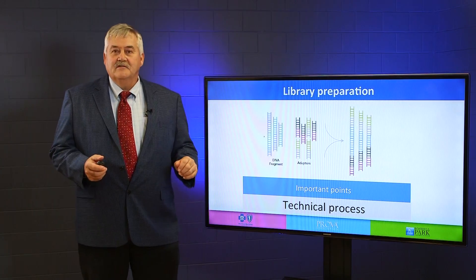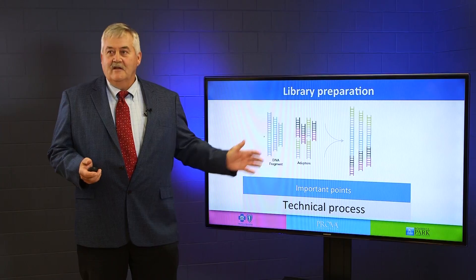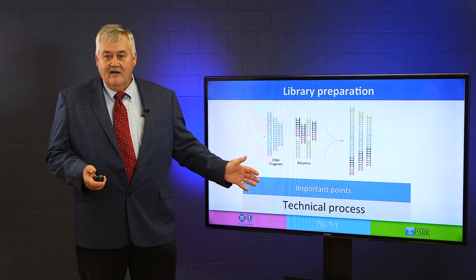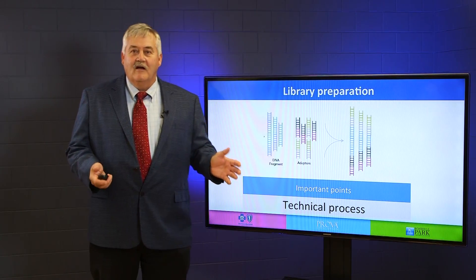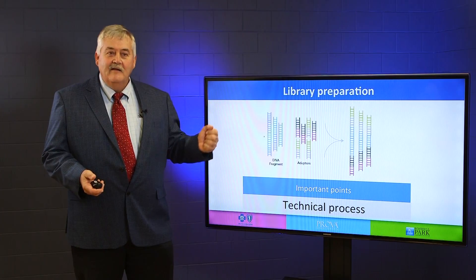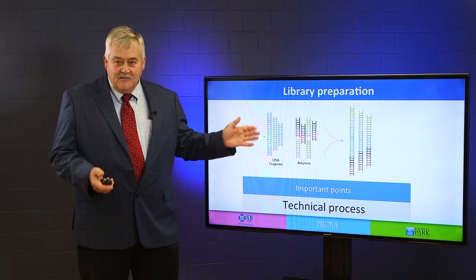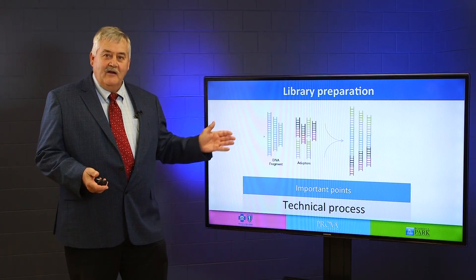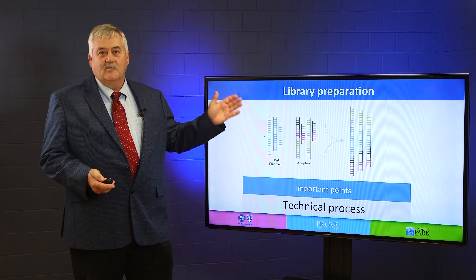The next step is library preparation. This is the step you never hear of, and this is really the heart and soul of next generation sequencing. This is where all the cost is, this is where all the work is. This is what happens before it ever goes on a sequencer. Before that sample gets put on one of these million dollar machines, there's some tech sitting in a lab somewhere using a pipette mixing reagents and Taq polymerases and all this stuff together, labeling the DNA in specific ways so that we can get to these final results. This is the part you never hear of and this is where all the work is.